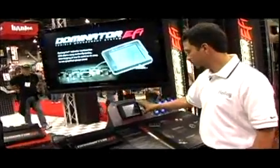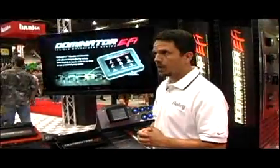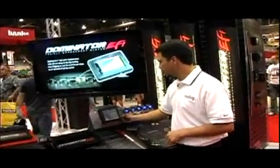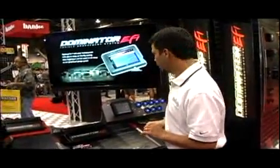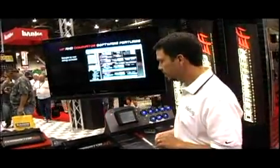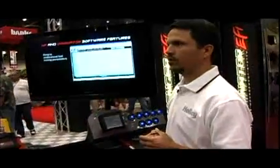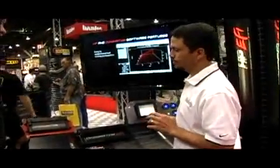Something unique to Holley is the handheld touchscreen tuner — it's almost six inches. Once you do your initial setup on a laptop or PC and bring it out on an SD card, everything else can be done on the handheld tuner. You can also use it as a gauge panel mounted in your vehicle.